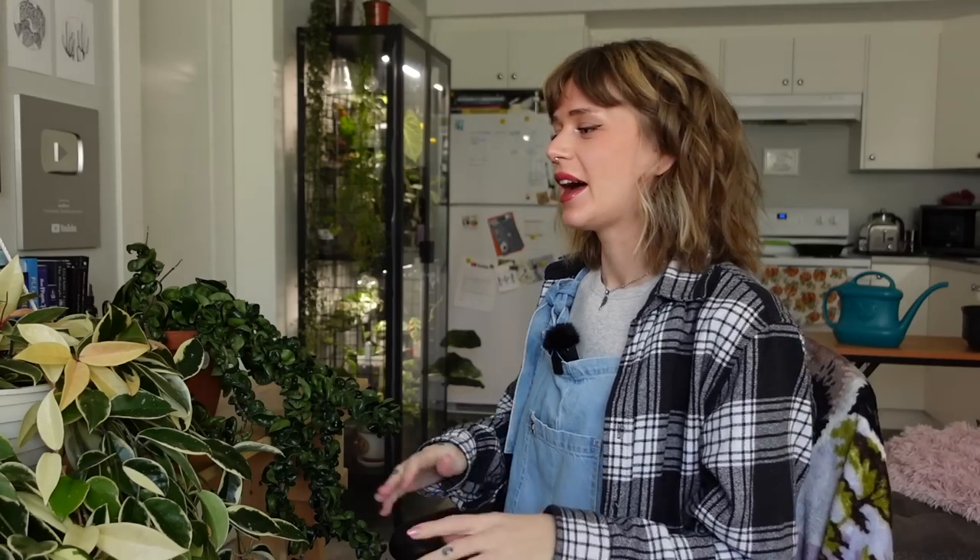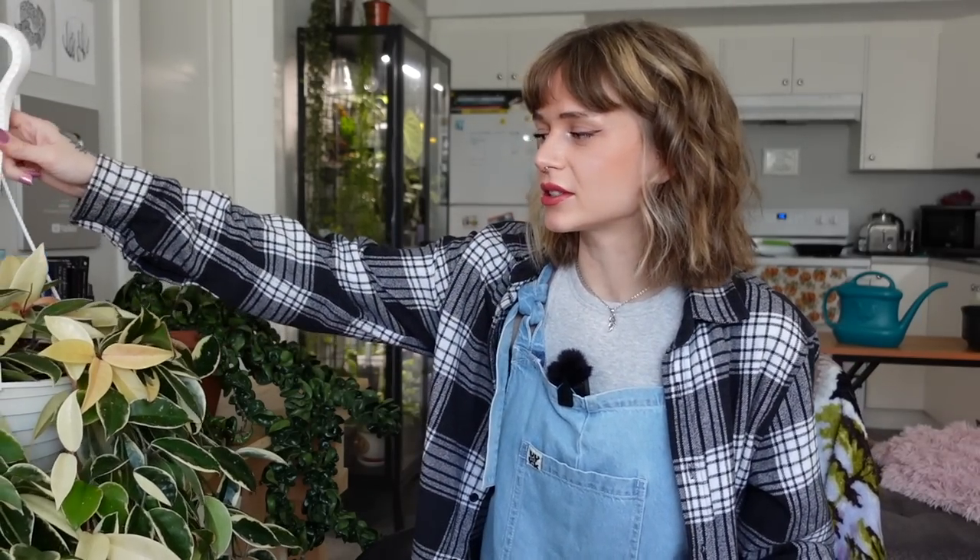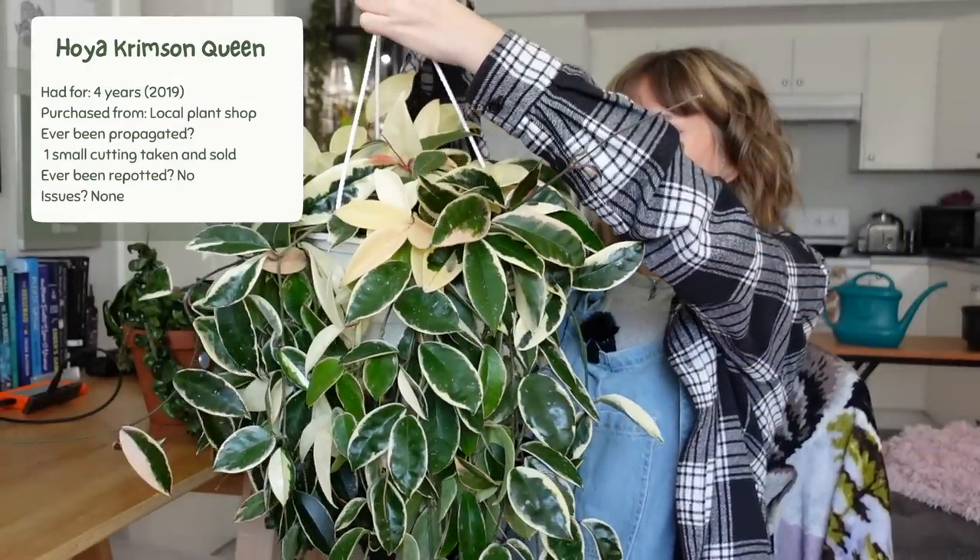I've had to back up a little bit because some of these plants are quite large. I have a couple from 2019 so we'll just go kind of chronologically. We're going to start with a couple of Hoya. The first one is my Hoya Crimson Queen. Yes, she is massive. We know her, we love her. She truly is a queen.